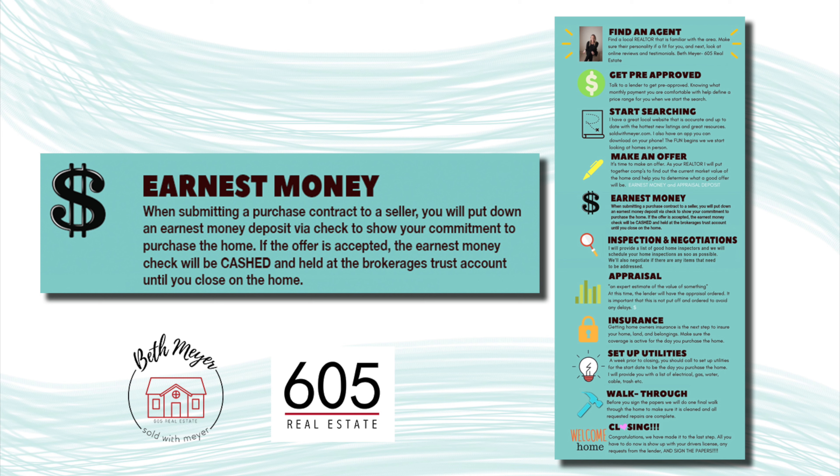When submitting a purchase contract to a seller, you will put down an earnest money deposit via check to show your commitment to follow through with the purchase. If the offer is accepted, the earnest money check will be cashed and held at the brokerage's trust account until the close of the home.